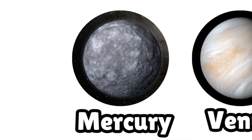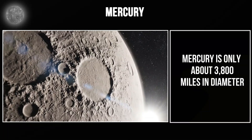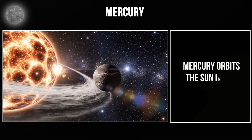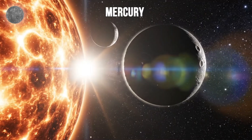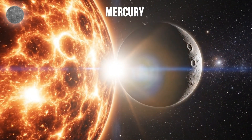Let's start with Mercury, the smallest planet and the closest to the Sun. Mercury is only about 3,800 miles in diameter, roughly the size of Earth's moon. Mercury orbits the Sun in just 88 days — the fastest orbit of any planet, which is why the Romans named it after the messenger god.